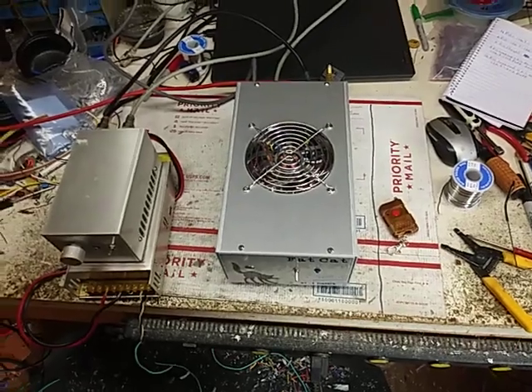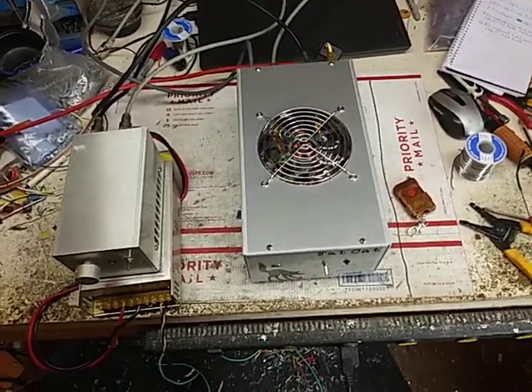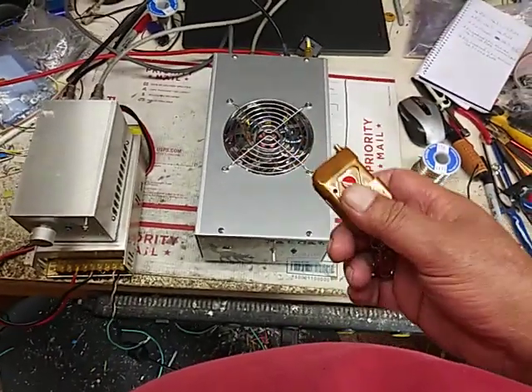I've been playing with my 94 Corvette here for a week. I'm back in the shop. Anyway, I have one more left.